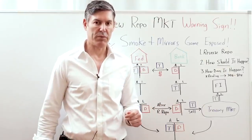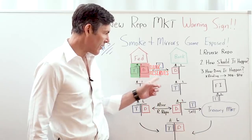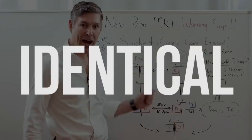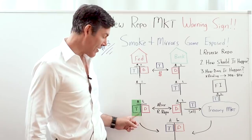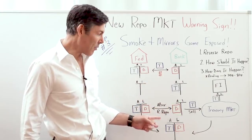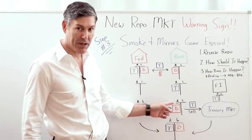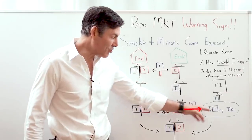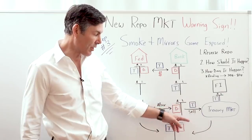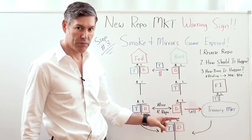Also, the Fed is increasing the limit of reverse repo transactions allowed for commercial banks. In this year's March policy meeting, the Fed raised the amount counterparties can lend — in other words, the amount of treasuries they can buy from the Fed — to $80 billion from $30 billion. It almost makes it seem as though the Fed will just allow the commercial banks to use their balance sheet at will. It really makes you scratch your head and think that maybe, just maybe, all of these balance sheets are being used for one single purpose — like they've merged all the balance sheets of the financial institutions and the Fed into one.